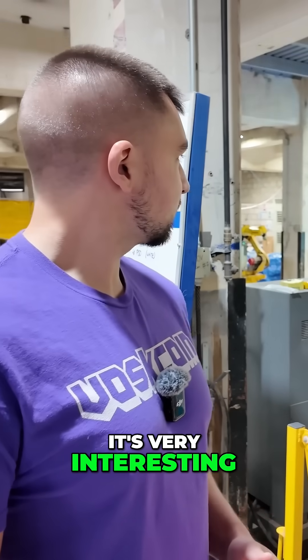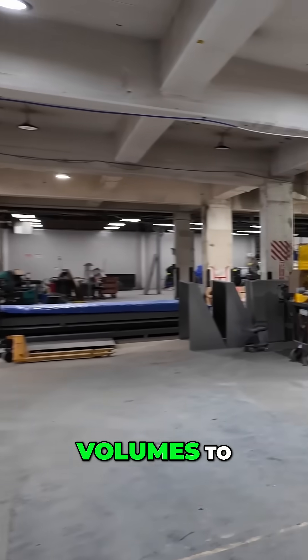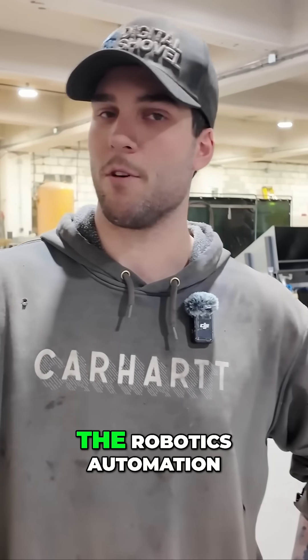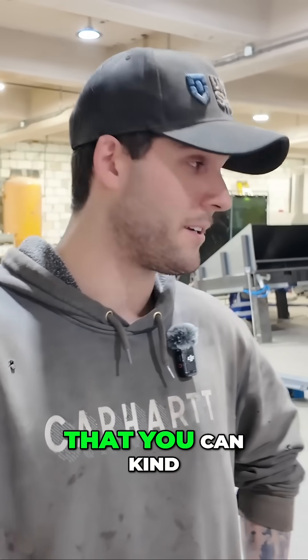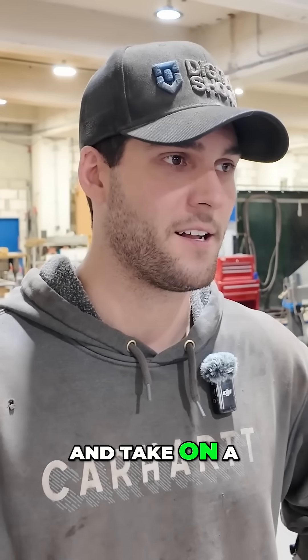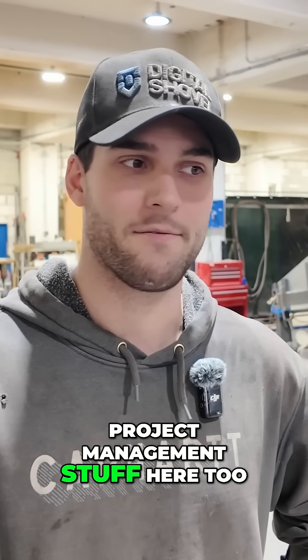It's very interesting, and it just speaks volumes to you and what you're doing, because none of this is low capital. Basically, I do all the robotics automation that you can kind of see behind me here. I'm a welding supervisor, a welder by trade, and take on a lot of project management stuff here, too.